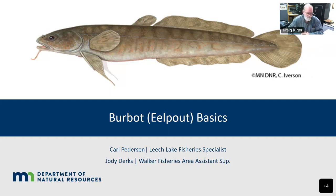Welcome everyone to the Minnesota MOSS, our Outdoor Skills and Stewardship series. My name is Craig Kiger, one of the hosts for the MOSS weekly program. Today is number 98, burbot fishing. And if you've never had a chance to catch one of these, they're pretty exciting. We've got our special guests, Carl Peterson and Jody Dirks. Why don't you tell the audience a little bit about yourself, and then we can jump into Carl's presentation.